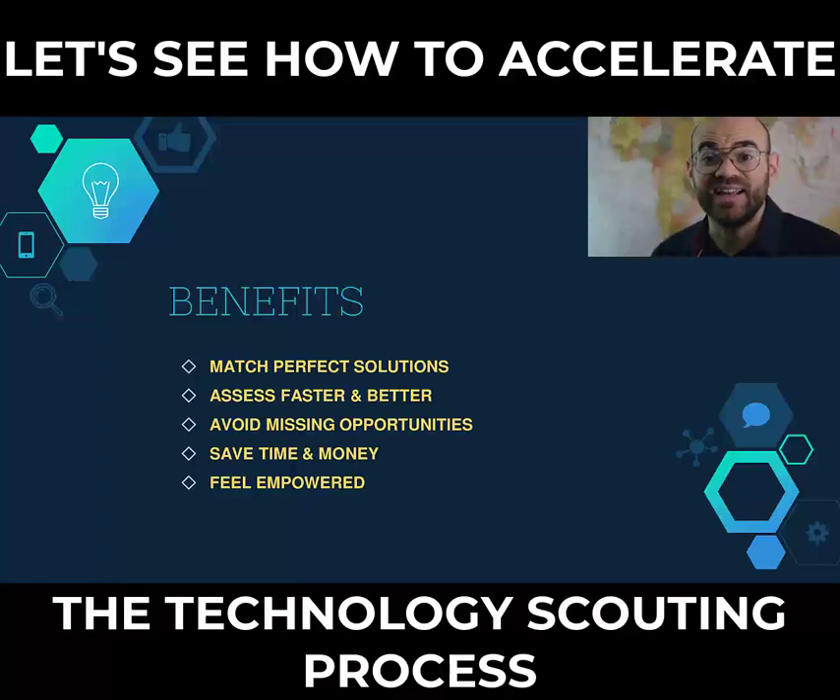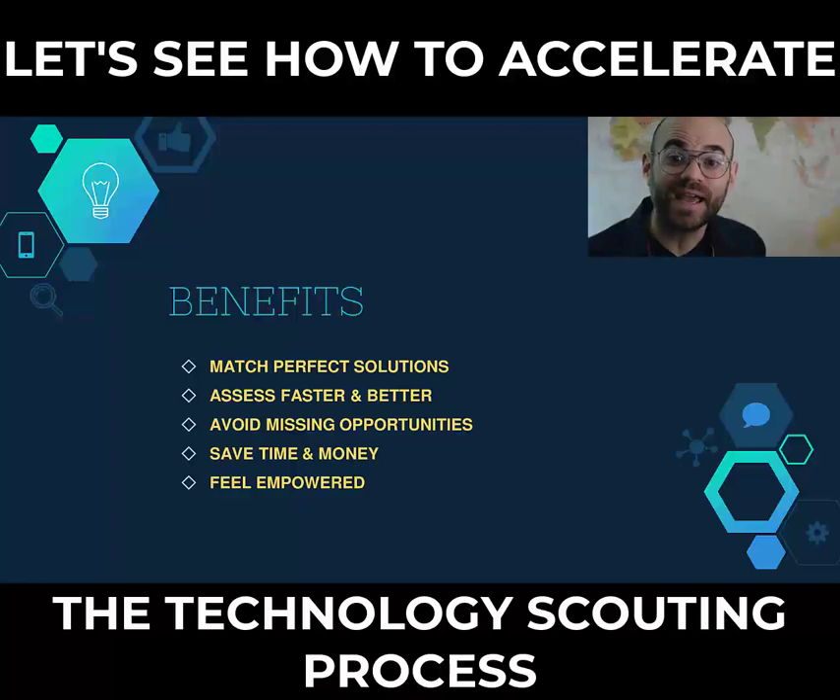You can finally get rid of wasting months in finding and assessing solutions that most of the time are not adapted because of a wrong match with your company. You can't forget about missing innovative opportunities and technologies.